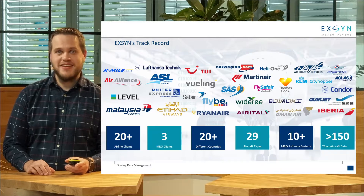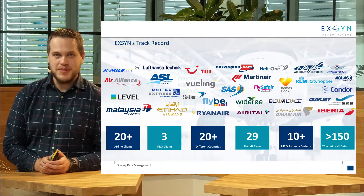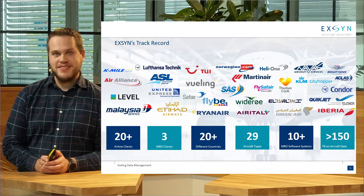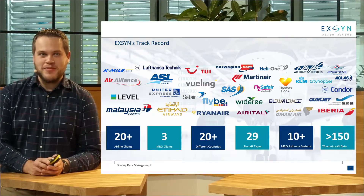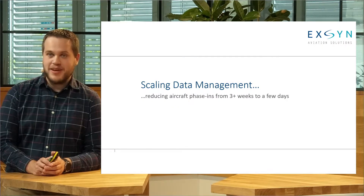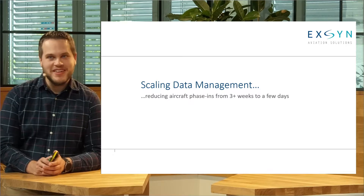This is a quick overview of many of the customers we serve all over the globe. All the airlines on there will always face the problem I'm going to talk about today, at least once in their life — hopefully more, otherwise they might have a problem — which is called an aircraft phase-in. Today I'm going to talk about how we've managed to reduce that process from a quite lengthy one to a very short and almost fun thing to do.